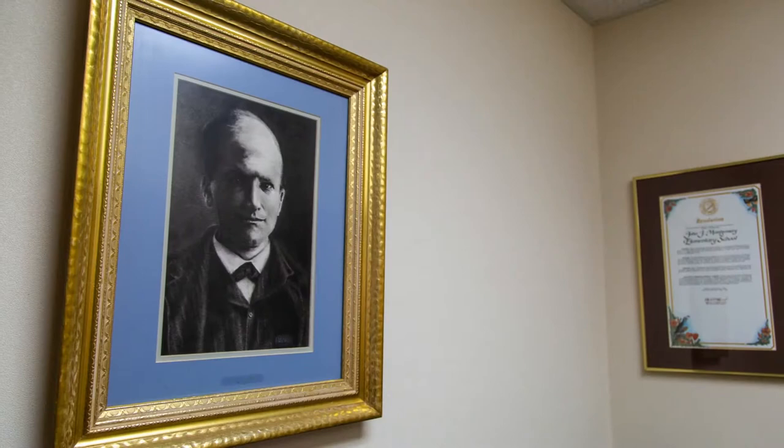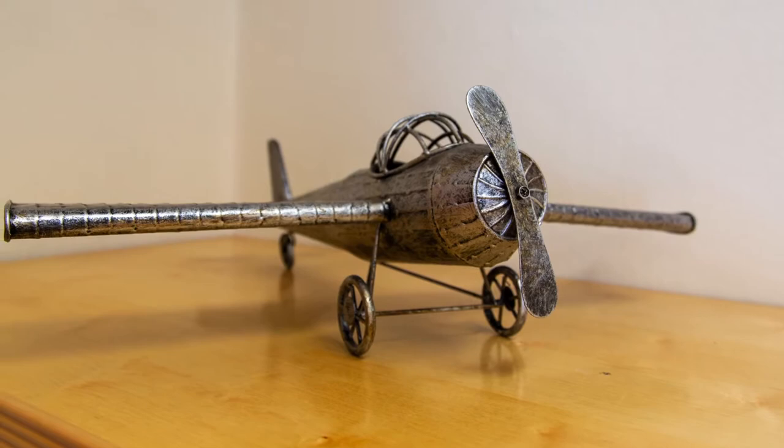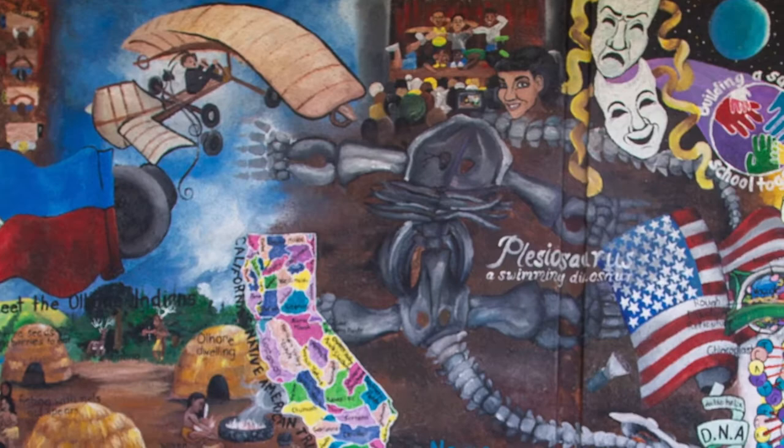Before we start, let me share with you a brief history of our school name. Our school was named after John Joseph Montgomery, an American inventor, physicist, engineer, and professor at Santa Clara College in Santa Clara, California. He is best known for his invention of the controlled, heavier-than-air flying machines called gliders.